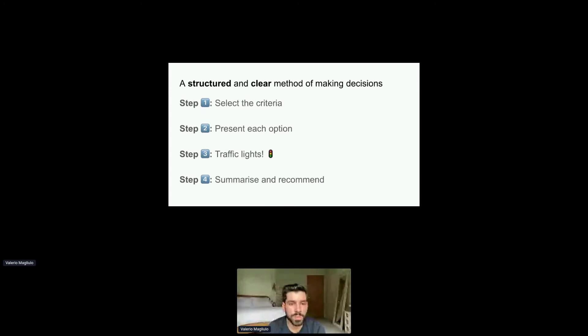Summarizing this framework: step one, selecting all of your criteria. Step two, presenting each of the options that you have. Step three, combine them together and traffic light it. And step four, summarize and make a recommendation.